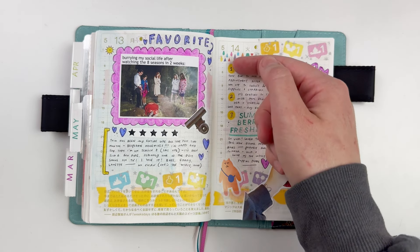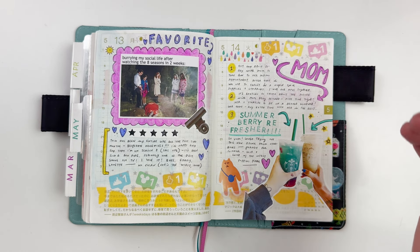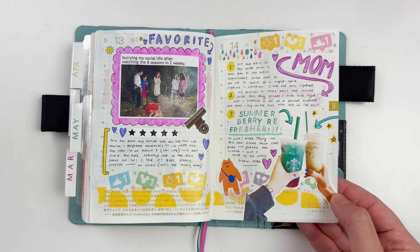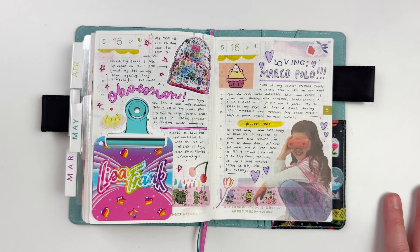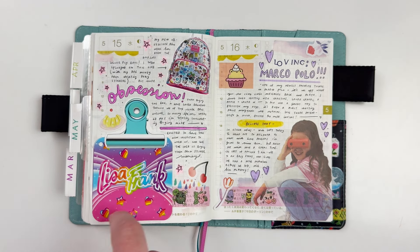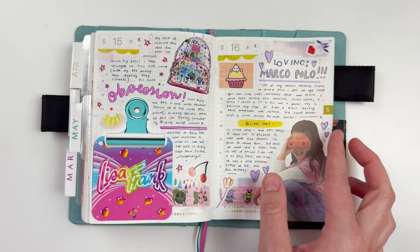A day out with my mom — I like numbered journaling sometimes to keep it simple and shorter. I also grabbed those stamps and wrote 'summer berry refresher,' one of the new drinks I tried. Then a spread all about Loungefly: my Loungefly obsession really started here — I already had a couple bags but really got into it along with a bunch of friends. I ordered a new bag and used the tag that came off it, talking all about it.